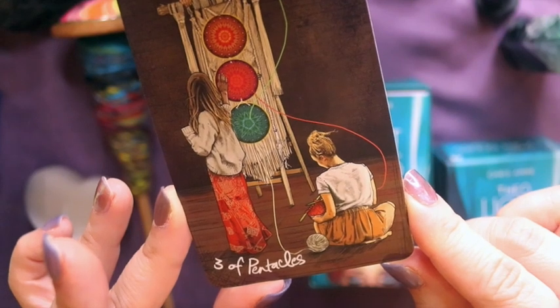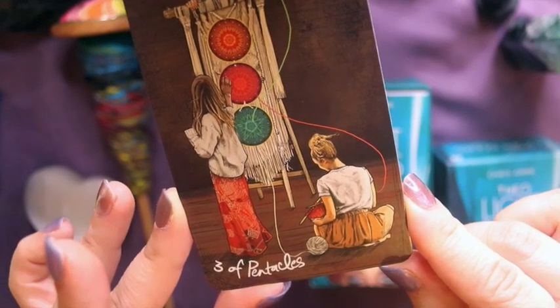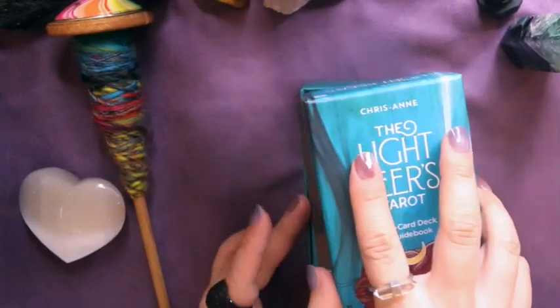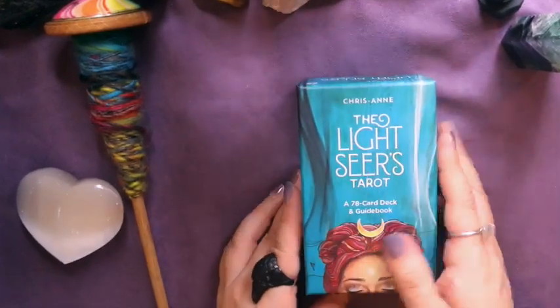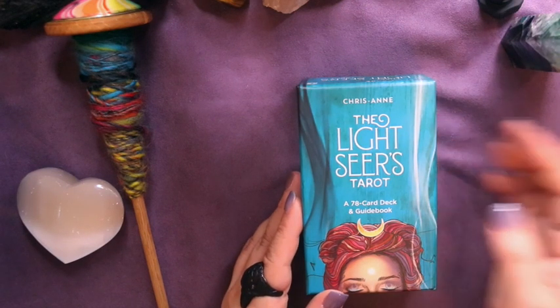This is a really cool detail that Chris Ann included, and it could potentially be useful when I'm using the image for tarot readings for myself or other people. I also love it when knitters are depicted accurately in artwork — you don't always see that when the artist is not a knitter.